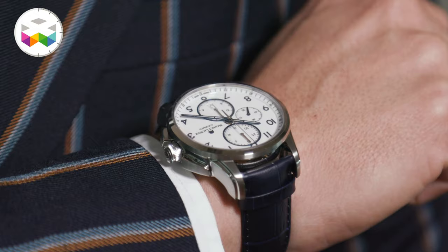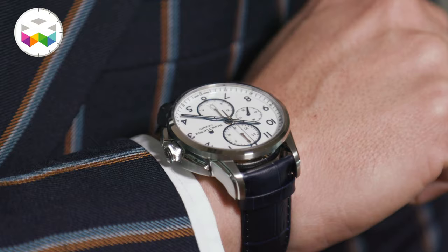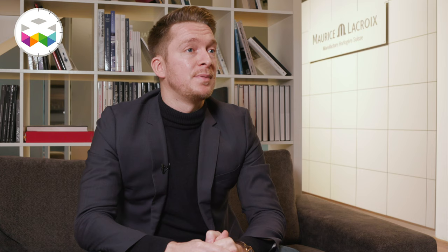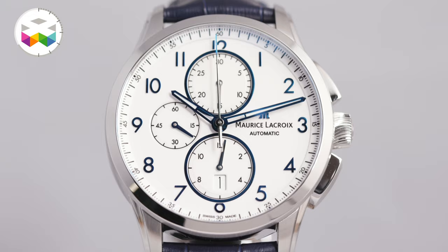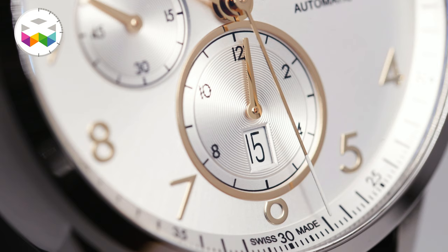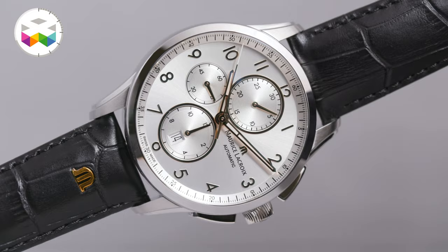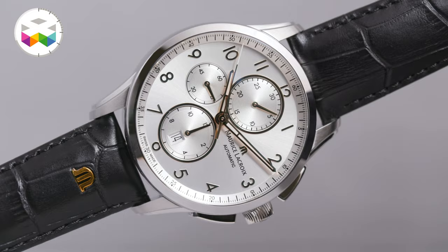In the Pontos collection, it's been around for 20 years — 20 years of evolution, but understated evolution. We try to bring things very relevant. One watch I particularly like is the chronograph, which has always been a best seller in the Pontos collection. Today we've revamped it with a beautiful blue and white dial, introducing for the first time Arabic numerals on the Pontos, which gives a much more modern approach, refining small details like the counters, the font size, and the font itself.